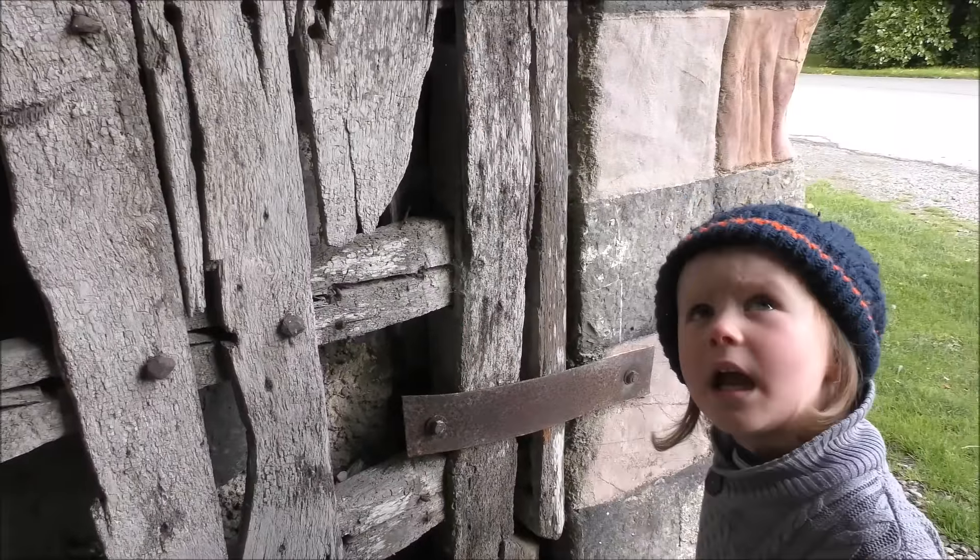But why is this dirt up there? Because it's old. That is moldy.